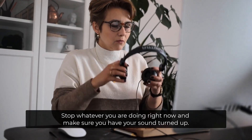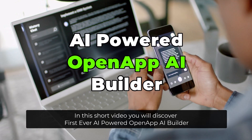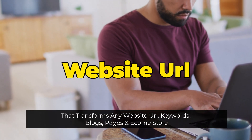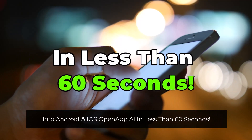Stop whatever you're doing right now and make sure you have your sound turned up. In this short video, you'll discover the first ever AI-powered OpenAppAI Builder that transforms any website URL, keywords, blogs, pages, and e-com store into Android and iOS in less than 60 seconds.